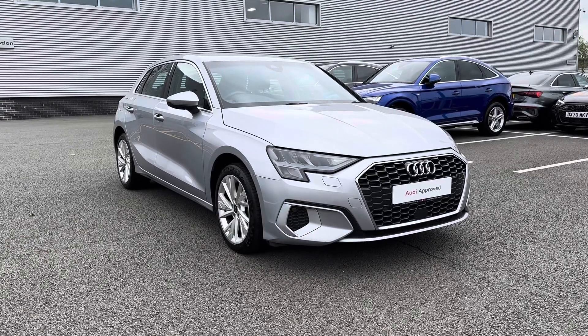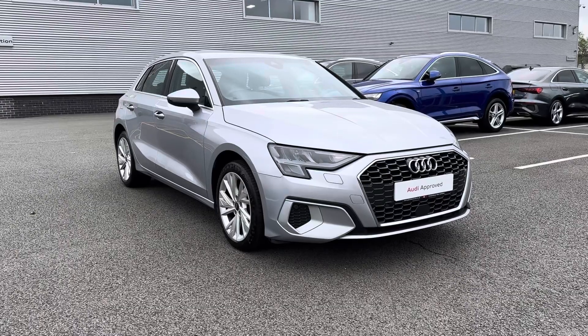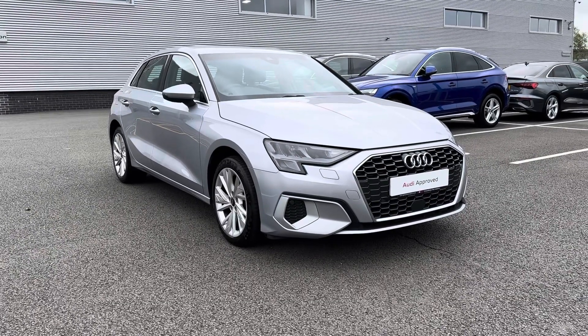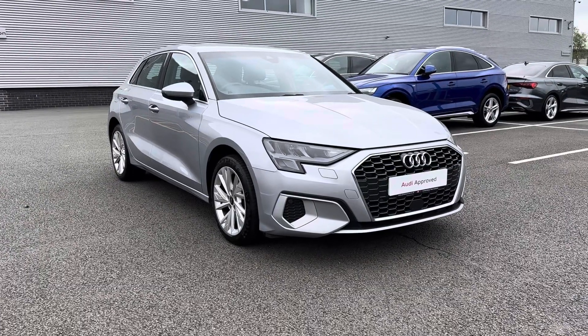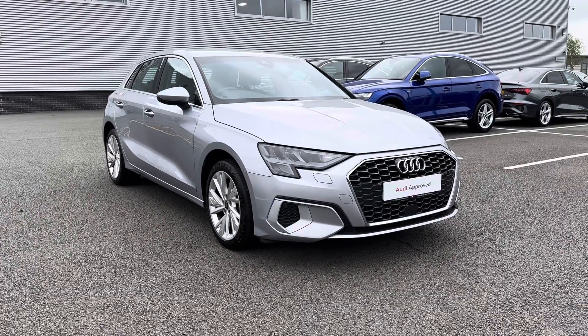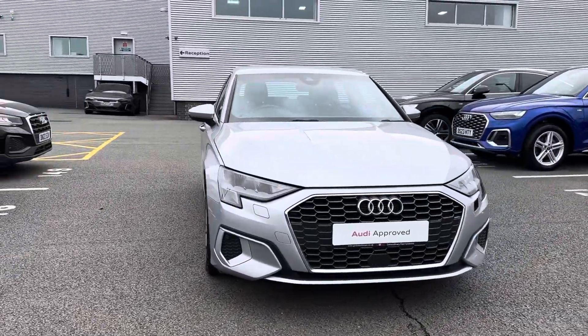Hi, I'm Jordan from Stoke Audi and today I'm going to be showing you around this approved used Audi A3 Sportback Sport 40 TFSI E-Stronic. It is a petrol plug-in hybrid and it is finished in the fantastic floret silver metallic colouring.